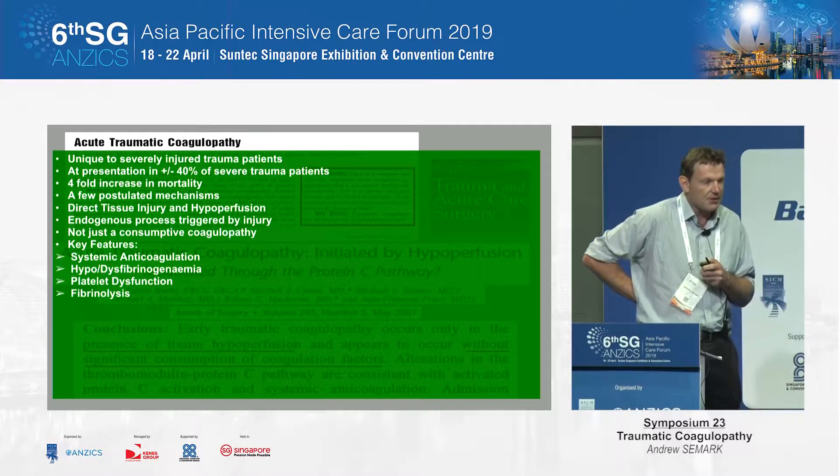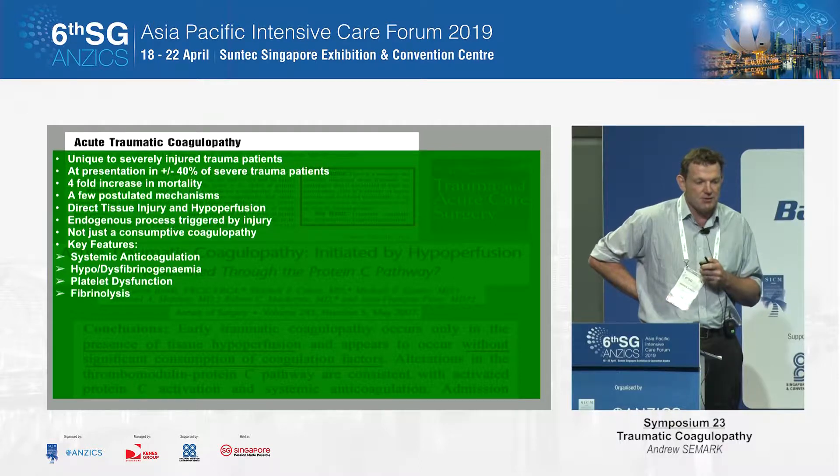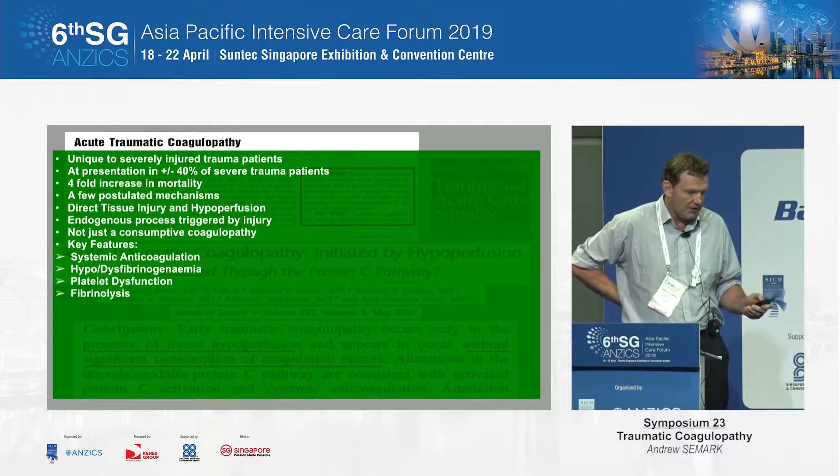Key features are systemic anticoagulation, dysfibrinogenemia or hypofibrinogenemia, platelet dysfunction, and fibrinolysis.